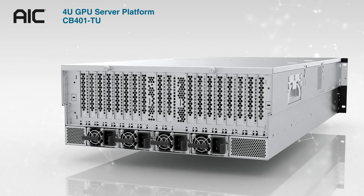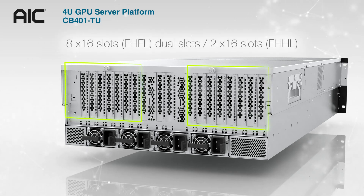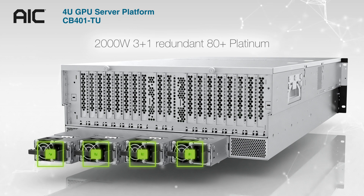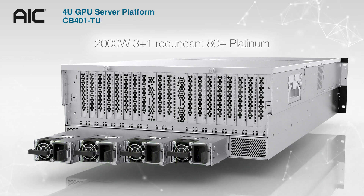On the rear panel, there are 8 full-height full-length x16 slots and 2 full-height half-length x16 slots to support more expansion requirements. It is equipped with a 2000W 3+1 redundant 80 Plus Platinum power supply.